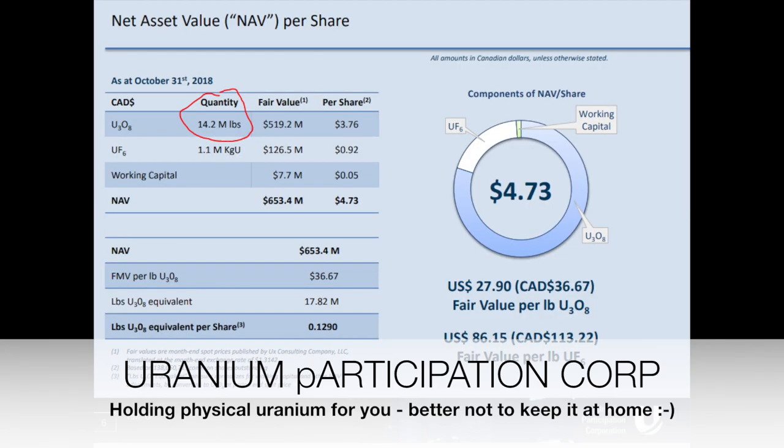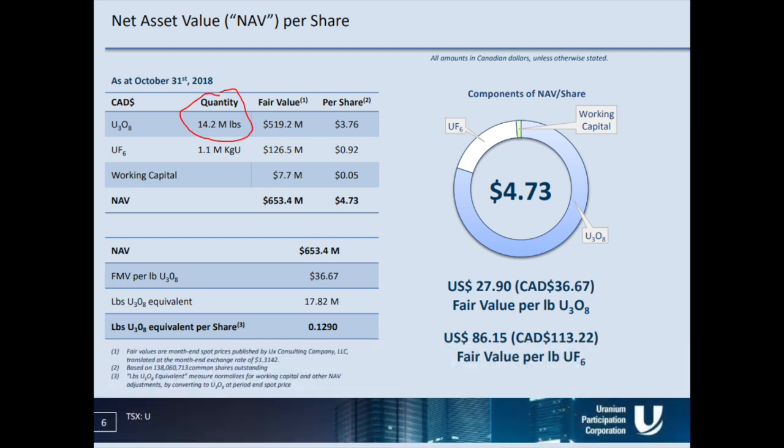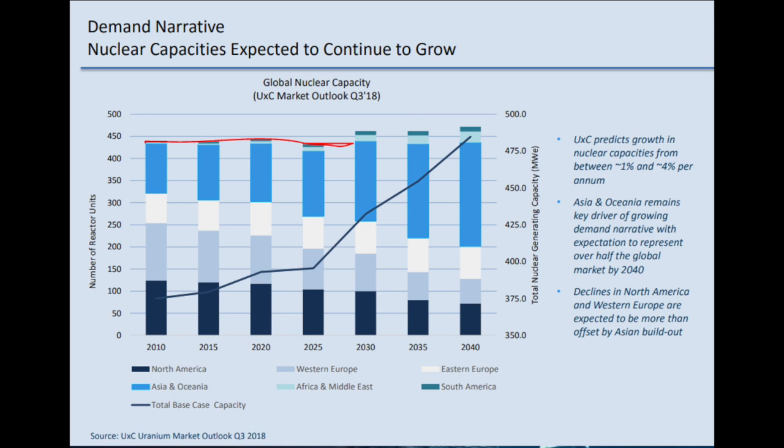Then you have the Uranium Participation Corporation. They hold about 14 million pounds of physical uranium, making them like a physical uranium investment vehicle. Their net asset value fluctuates based on what they own depending on uranium prices. So you can effectively buy uranium on spot through them, pay a management fee, and if uranium goes to $80 you have significant upside. They should not go bankrupt — even if uranium falls to $20, you only lose 20%. This could be a lower-risk option with similar reward: if stocks triple but uranium only doubles, you can see which fits your portfolio. Their presentations show expected stagnation for the next eight to ten years with upside from 2030.